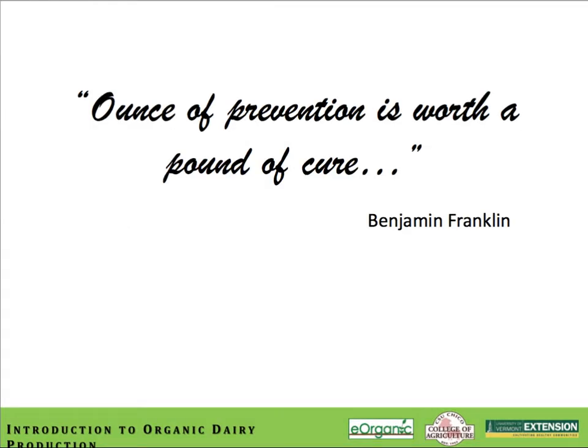Opening this module with the quote by Benjamin Franklin is very appropriate: an ounce of prevention is worth a pound of cure. It couldn't be more spot on for organic dairy production. It's critical that we create a very robust immune system so that many issues related to disease and treatment are moot. We want to prevent problems so that we don't have to go to the expense, time, and labor associated with treatments.